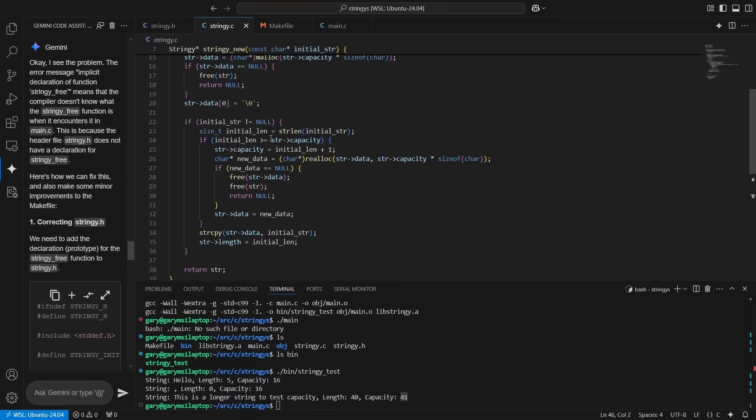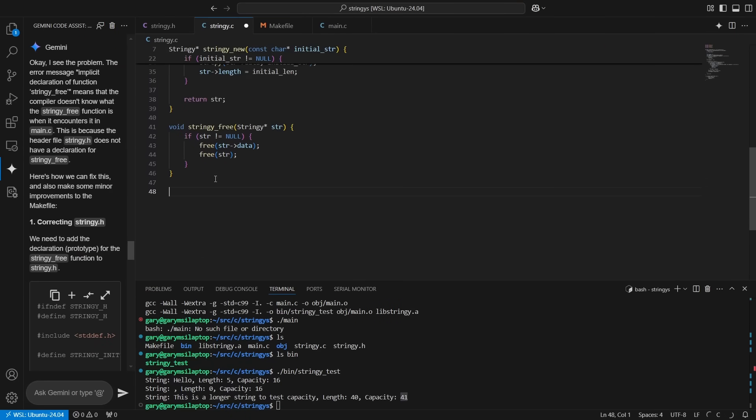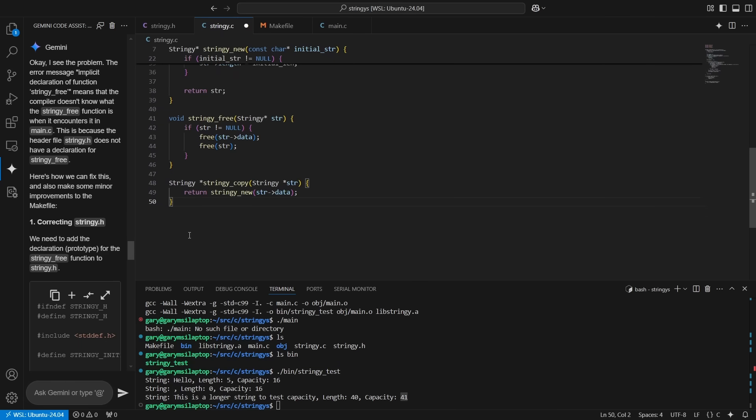Now let's write a duplicate function — we'll call it stringy_copy. The input is a stringy string. We type "return" and there's a code completion: it's worked out stringy_new, and you want a new string based on the data passed in. We accept that. We still need to watch out for curly brackets — it doesn't seem to get those right all the time.